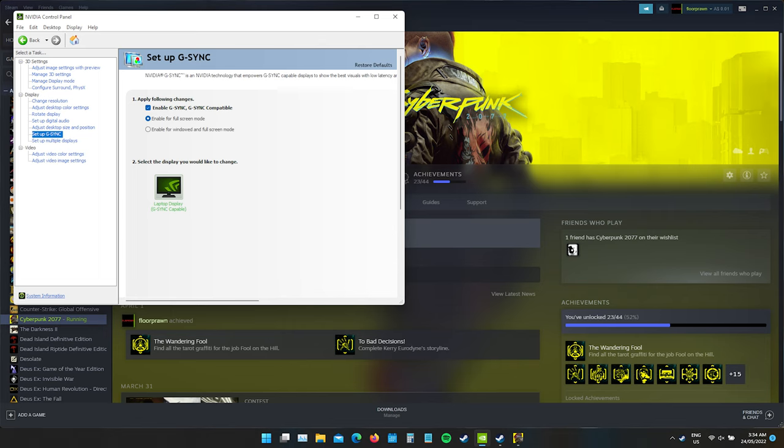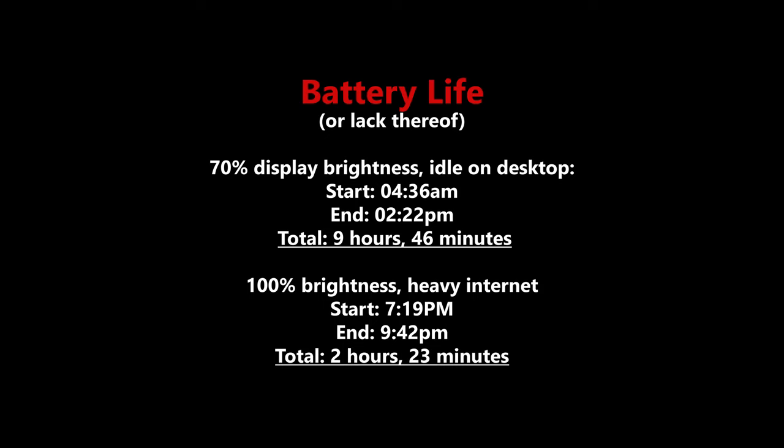Note that Advanced Optimus is disabled entirely when an external display is connected to the HDMI port. Battery life results are not good: at 70% brightness sitting idle, I recorded just under 10 hours. However, at 100% brightness with heavy internet use, the machine died after only 2 hours and 20 minutes. This very poor result was repeatable and is clearly just a result of poor power management, making this laptop close to useless away from a power outlet.